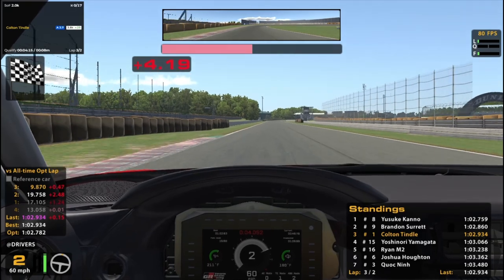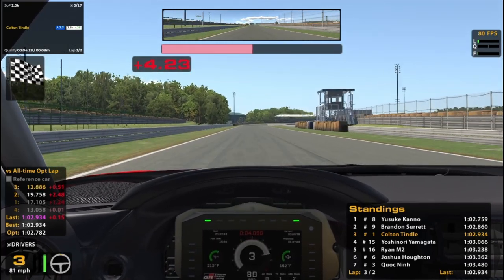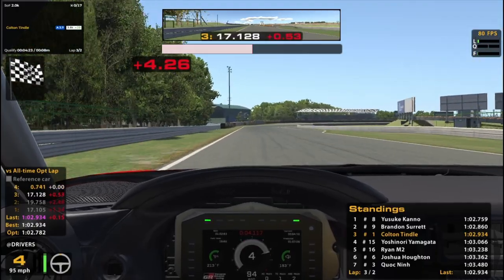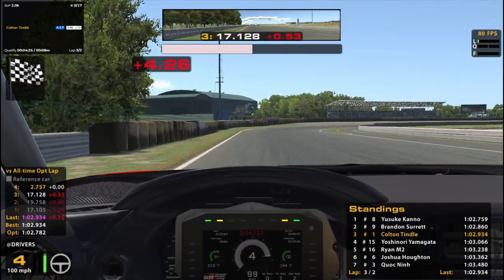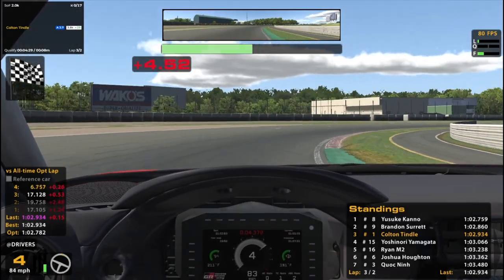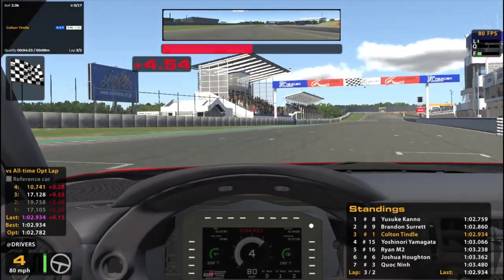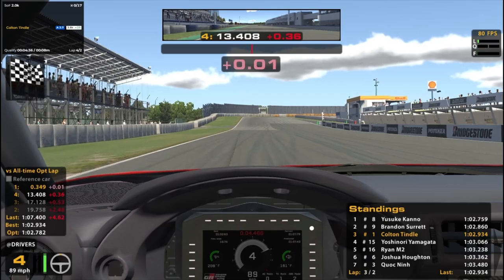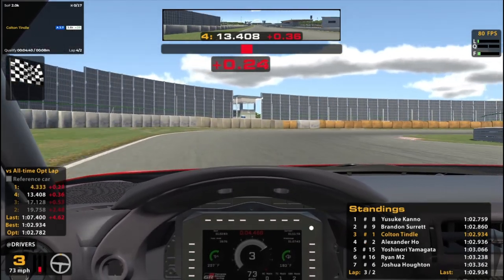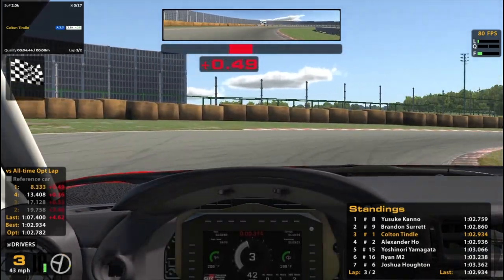Seems like racing in Japan here at Tsukuba always brings out the Japanese drivers, which is super cool. Always love racing people from around the world — just gotta watch out for the pings. I've got Yusuke in P1, Yushinori in P4. It's a Japanese track, so it's like the home circuit, right? Ryan M2 in sixth place.